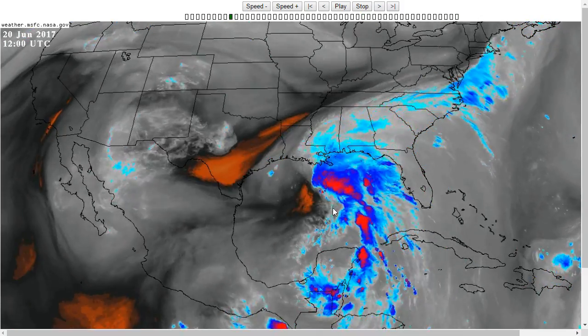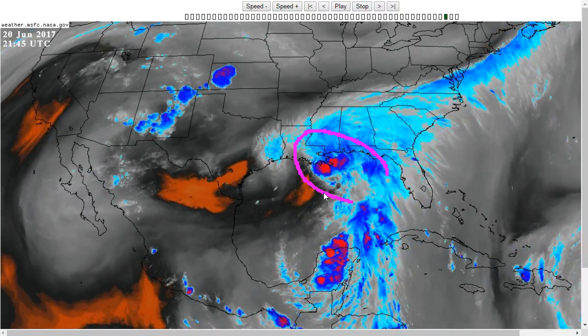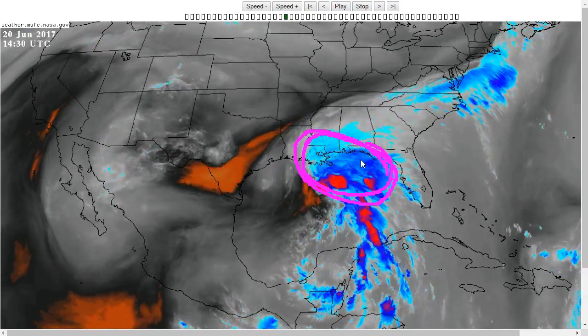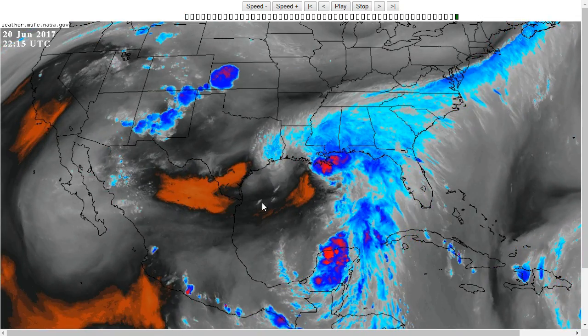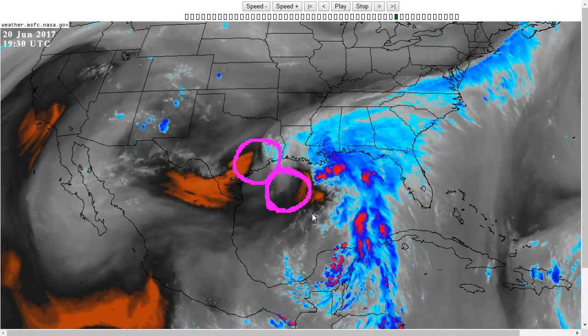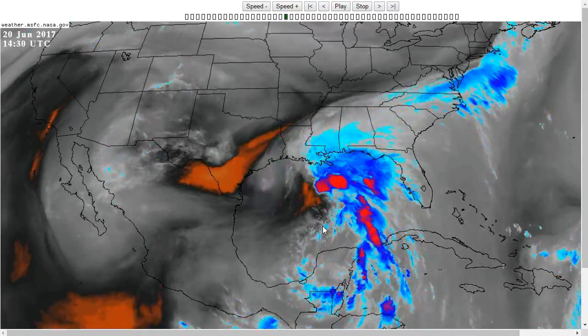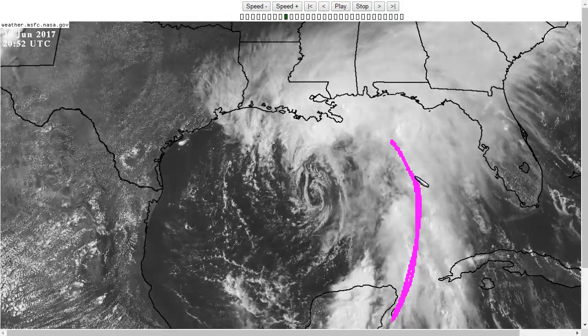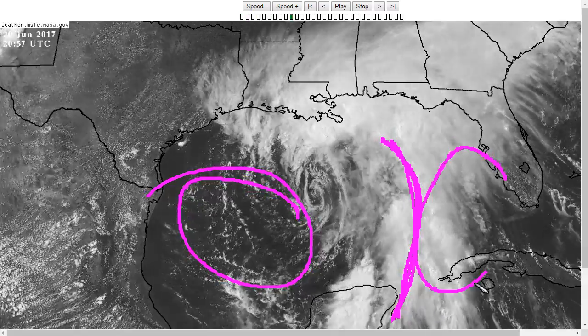Looking at the water vapor imagery, you'll see the southwesterly flow that you can make out in the Gulf of Mexico around this upper low spinning near the Texas coast. This is pushing all of the thunderstorm activity off toward mainly the northeast of where the center of the system is. You can akin this to a baroclinic-type interaction where we have this upper low over the Texas coast, a mid-level low here tilted to the northwest with height, and then our surface low over the central gulf. This isn't so much a cold front as it is a boundary between dry air to the west and very moist air to the east coming out of the Caribbean.